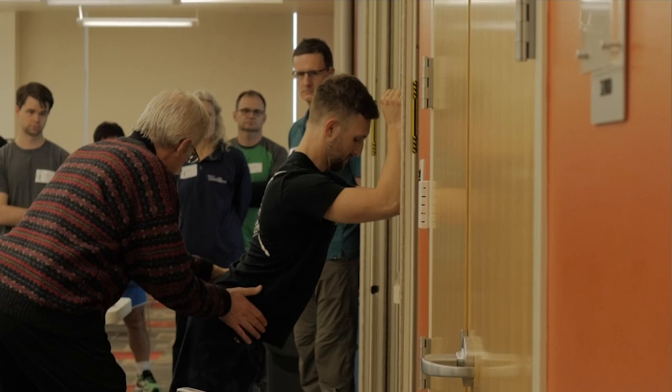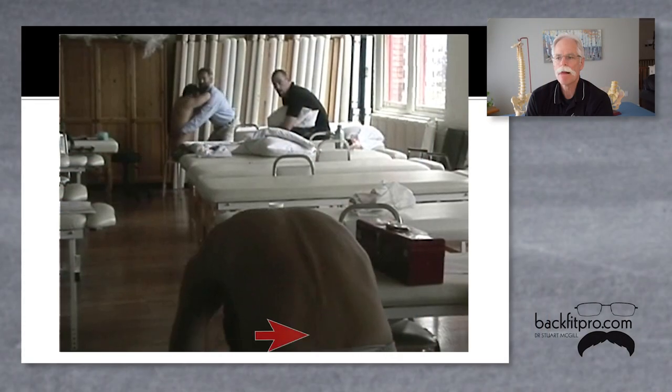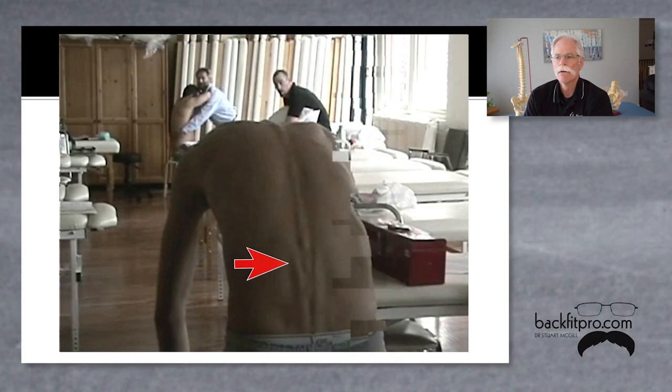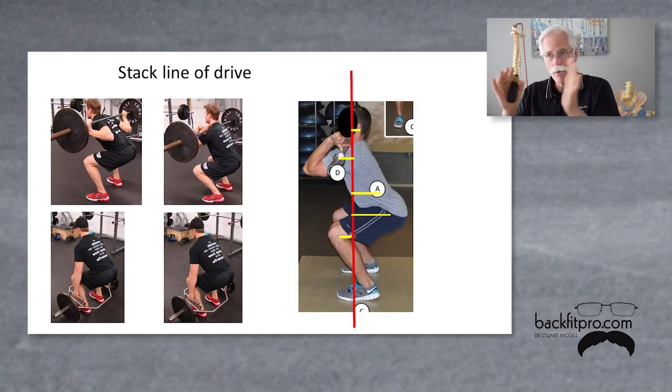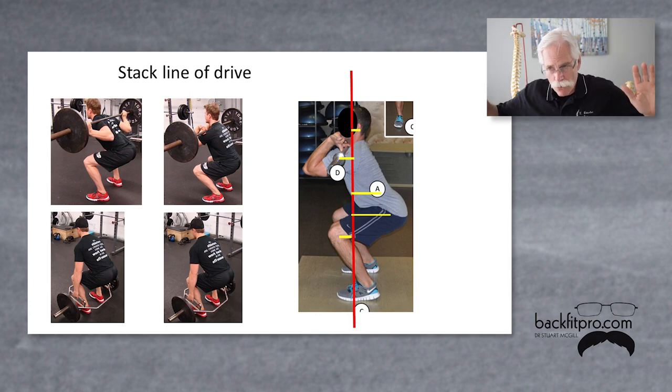In these online versions, we have expanded the three McGill Method courses to include over 60 hours of material, as each course now equals a university term course in size and scope.